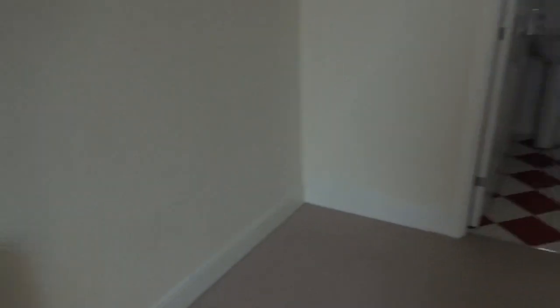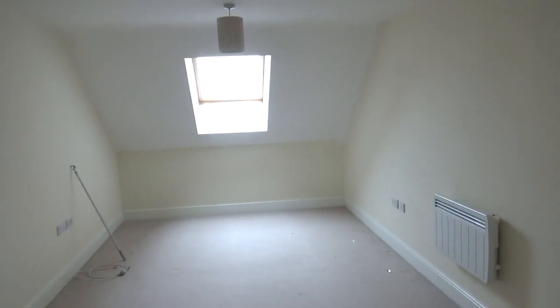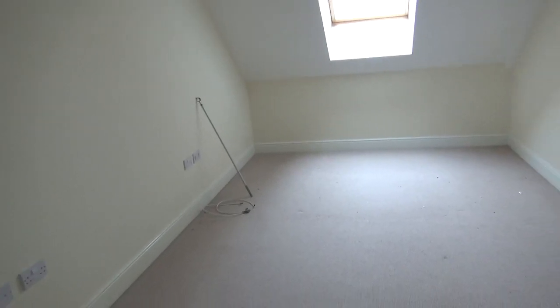There are a couple of plug sockets and a radiator. I'll just do a basic open view of this room — so that's what it looks like. It's quite a big room. We managed to fit our gigantic wardrobe on this wall here, which I don't even know how that happened, but it happened. That is the main bedroom.